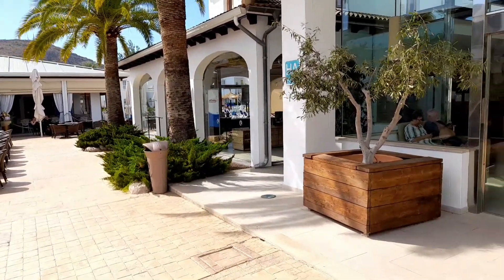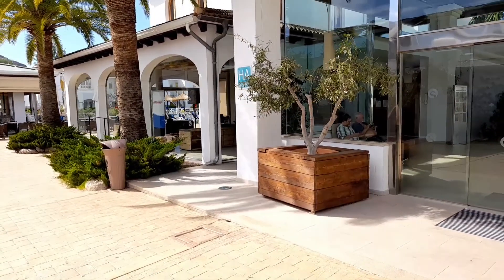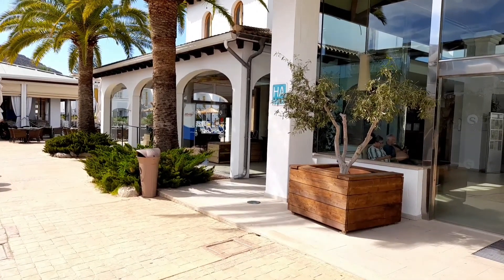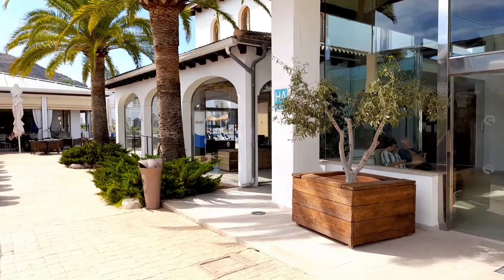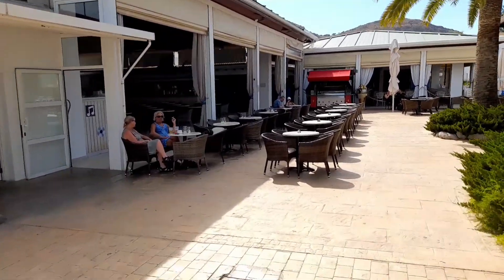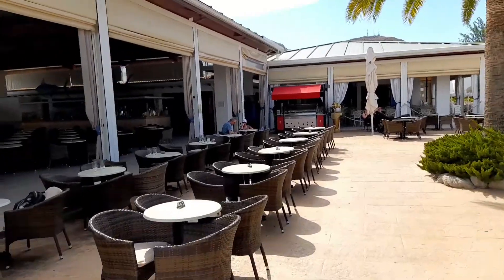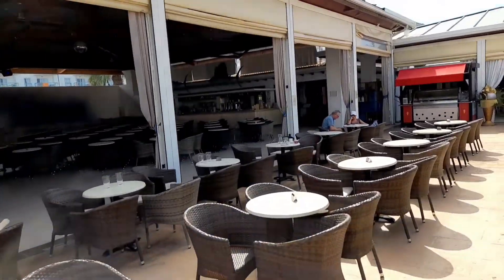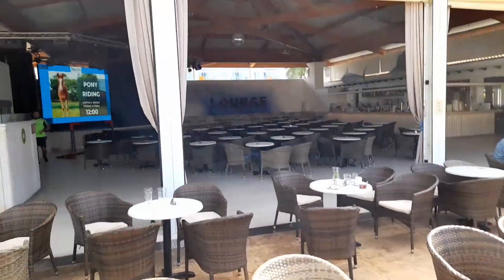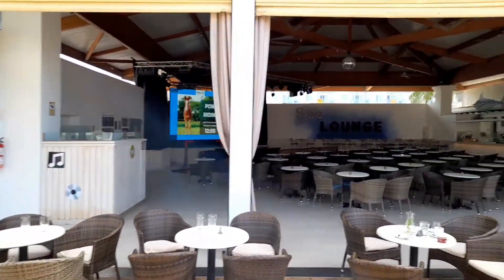There's quite a lot of other nations here — lots of Italians, Scandinavians, a couple of Russians. The bar itself: first of all, you've got the entertainment suite. Every night there is a show on and kids clubs, nice and cool.